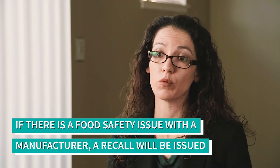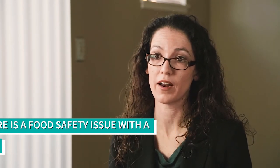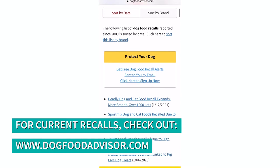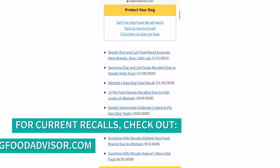If there's ever a problem with food safety or nutrition with a reputable commercial diet, that company will recall the product so that food is not out in the marketplace. There are a couple of different resources that you can use to stay up to date on current pet food product recalls.